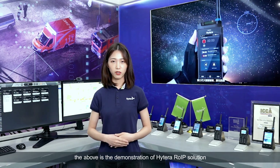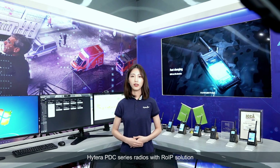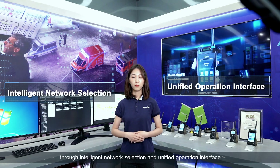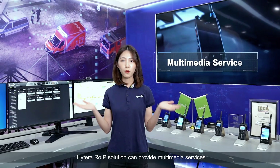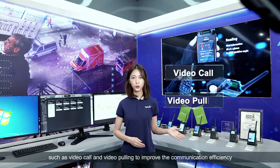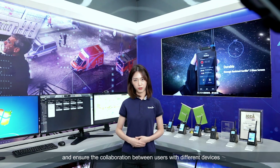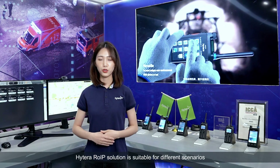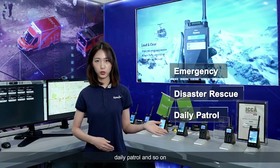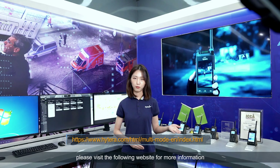The above is the demonstration of Hytera Rail IP solution. Hytera PDC series radios with Rail IP solution can guarantee mission-critical voice all the time through intelligent network selection and unified operation interface. Meanwhile, Hytera Rail IP solution can provide multimedia services, such as video call and video polling, to improve the communication efficiency and ensure the collaboration between users with different devices. Hytera Rail IP solution is suitable for different scenarios, such as emergency, disaster rescue, data patrol, and so on. If you want to know more about Hytera Rail IP solution, please visit the following website for more information.